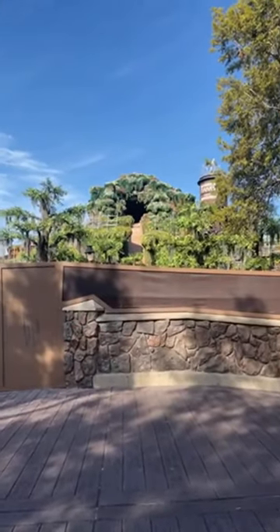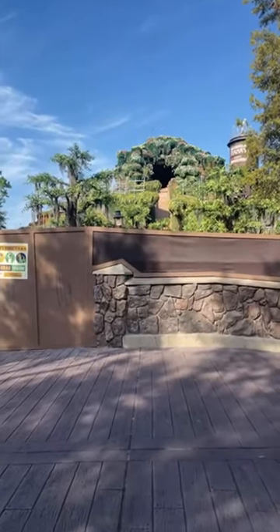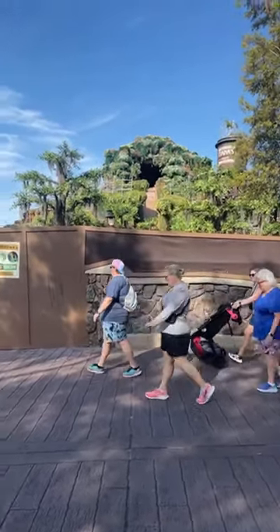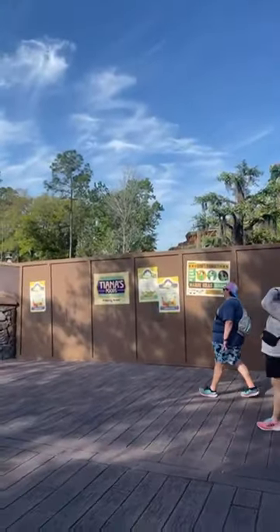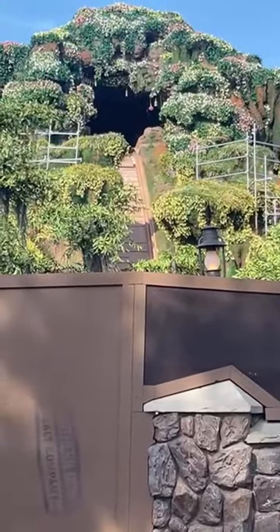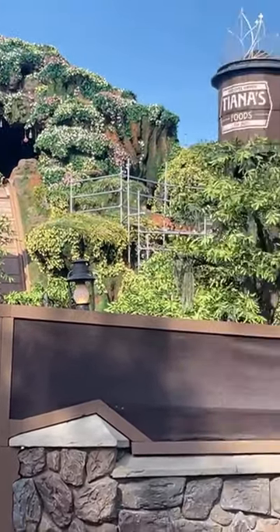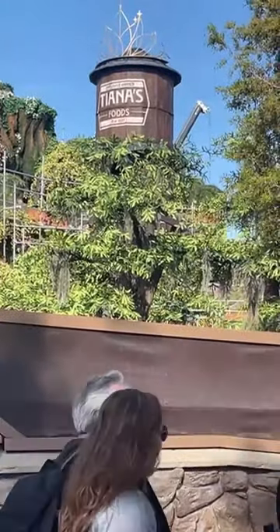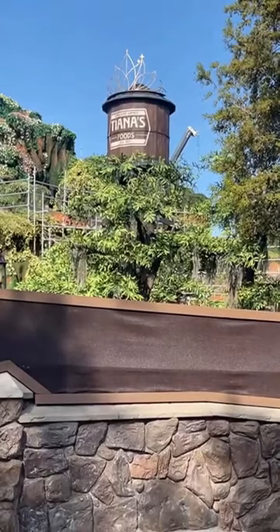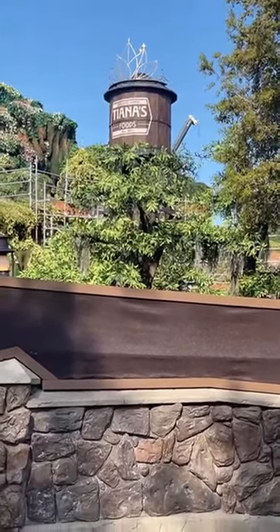So they were doing some test runs where they were having the boats go down, so it's definitely getting closer. As you can see, there are lights hanging down. And then we've got the crown and the water. There's a cream back there. So it looks like it's not a watering can — it's a water tower.